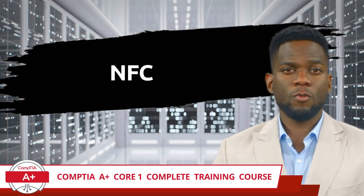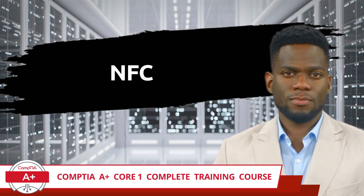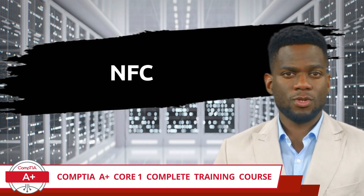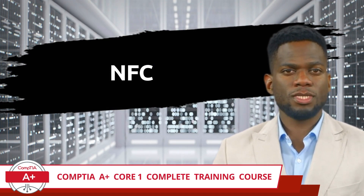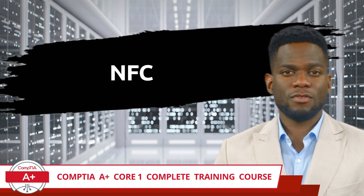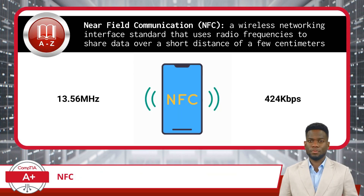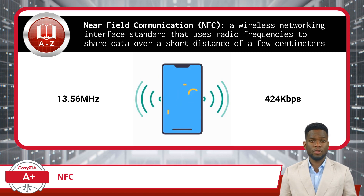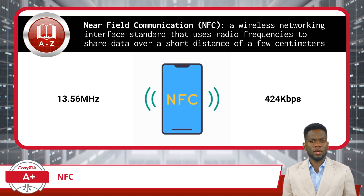CompTIA A Plus Core 1 Complete Training Course, Exam Objective 2.3: Compare and Contrast Protocols for Wireless Networking — NFC. Near Field Communication, or NFC, is a wireless networking interface standard that was released in 2003.